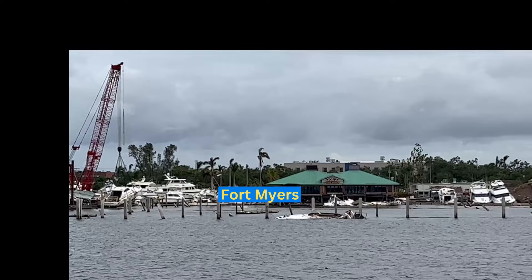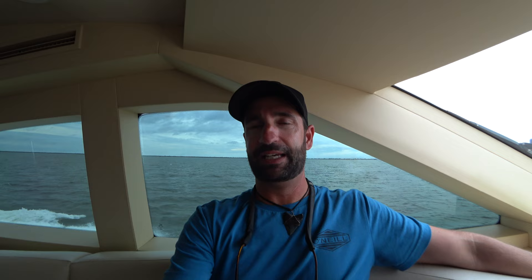Coming soon — we are in Pine Island Sound. This area was a whole different world after Hurricane Ian came through; it's pretty eerie being out here with no boat traffic, pretty much all alone. Thanks again for watching and I'll see you next time.